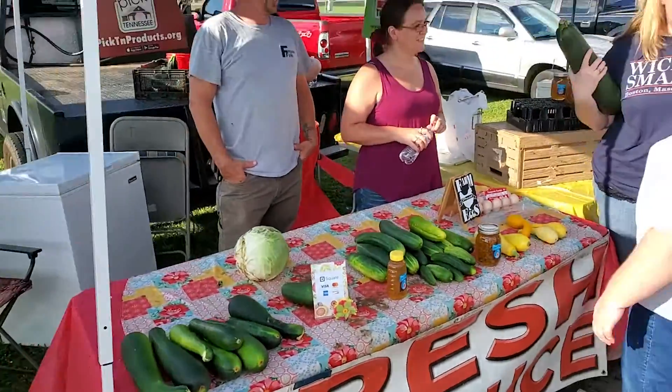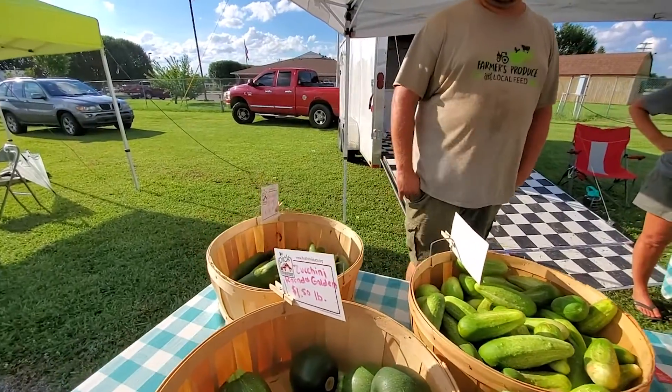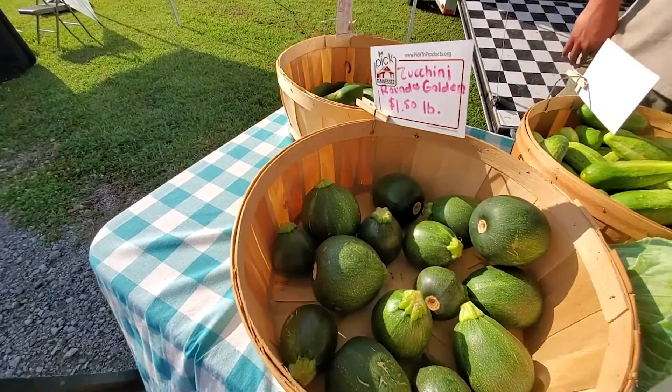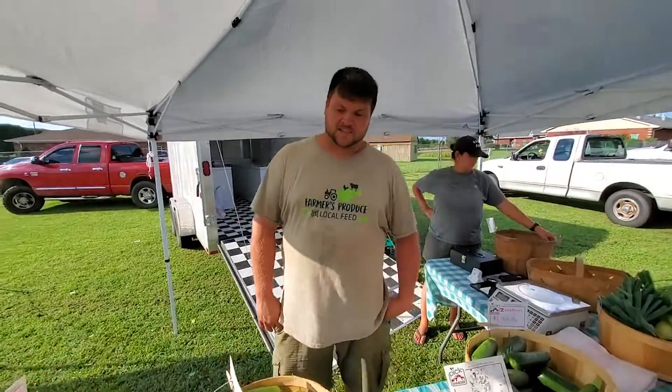There's just a lot of neat folks here, and you'll really enjoy coming out and taking a look. What are these? Zucchini Browns. I don't think I've ever seen any of those before. You put them on the grill, they hold up better, and they're great for making zucchini bread.